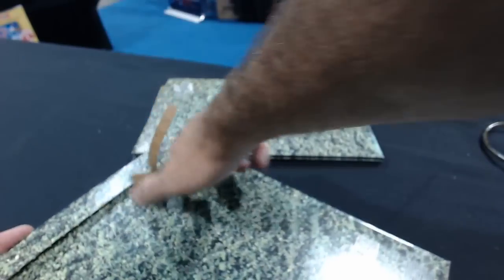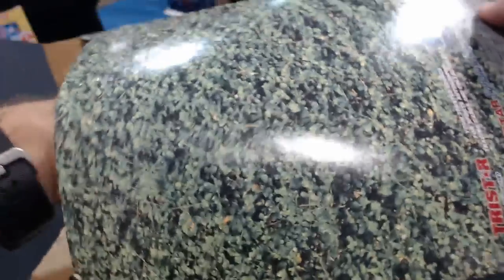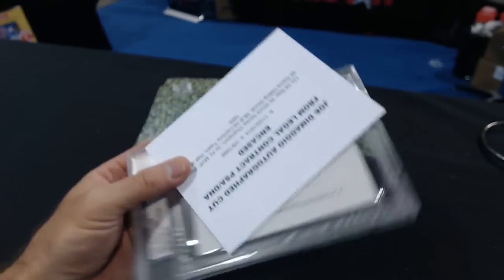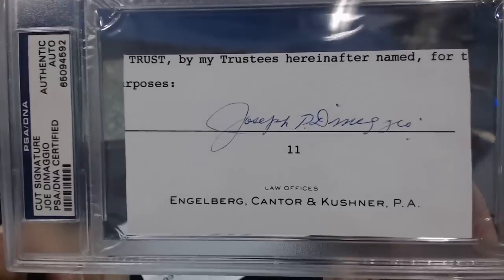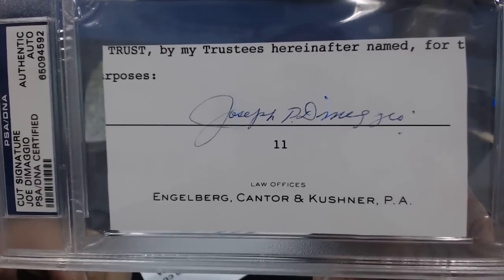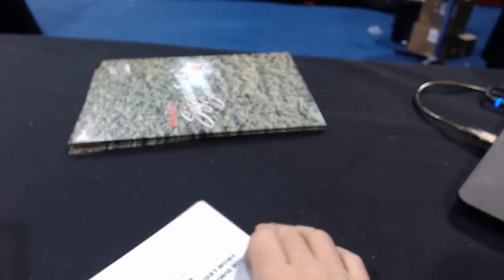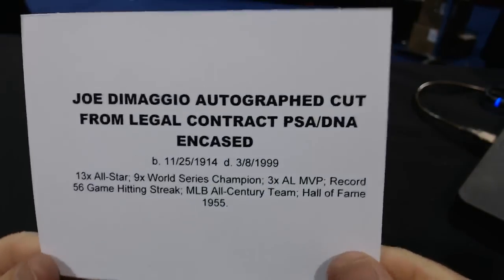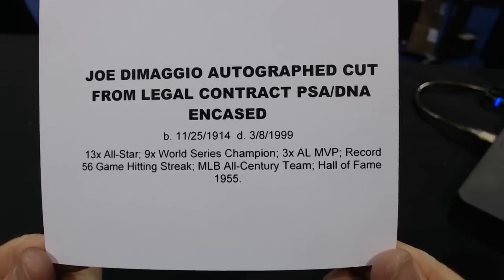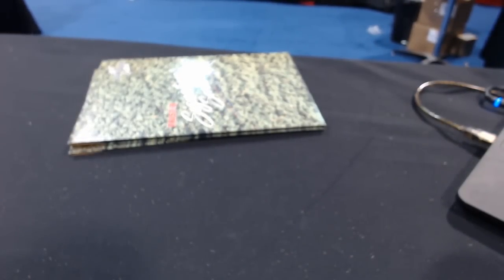Shooter is also number six — this is heavy, another PSA. It is — Joe DiMaggio cut signature, PSA DNA certified. DiMaggio! That's real nice. I have one of these in my collection. From the law offices of Engelberg, Cantor and Kushner. In case you don't remember Joe DiMaggio — he was good. We have two Joe DiMaggio things. It's a nice one.